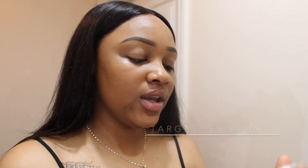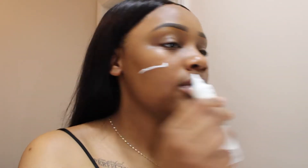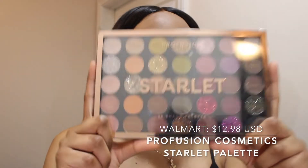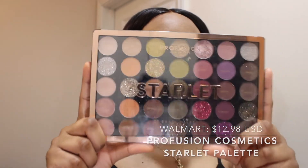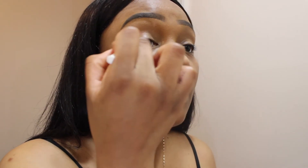I'm going to be going in with the L'Oreal Infallible Matte Lock — I'm looking for a matte coverage today, that's what I'm shooting for. I'm going for a very natural drugstore look. We're going to go in with my Starlet Palette in the shade Possible, concentrating that on the outer part of my eye.